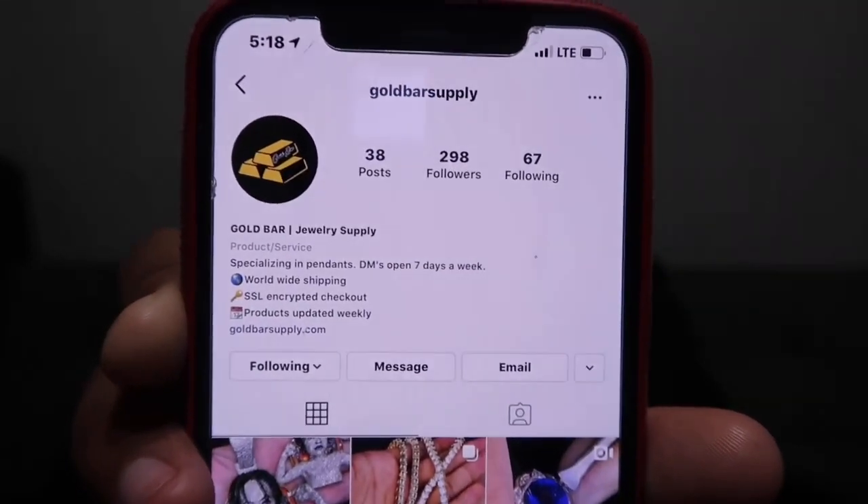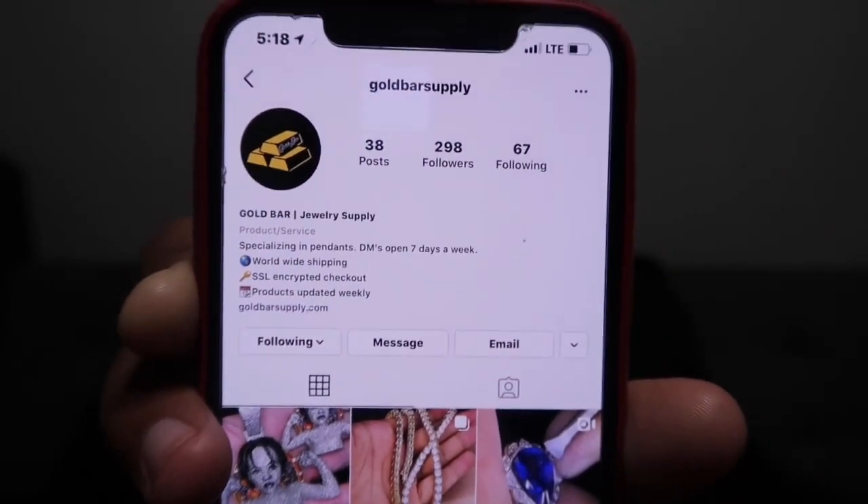Let me show y'all their Instagram. This is the Gold Bar Supply Instagram right here — y'all go check them out and go follow them. I'll put the website down in the description and I'm gonna have a discount code for y'all. Now let me get into the jewelry. This is a nice box right here — I'm gonna use this box to keep my jewelry. It doesn't feel like a cheap box at all; it feels like it's worth it.